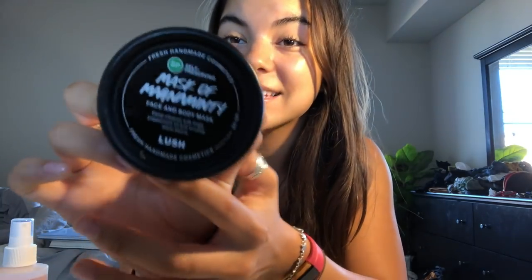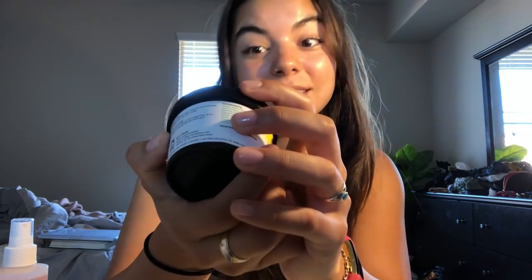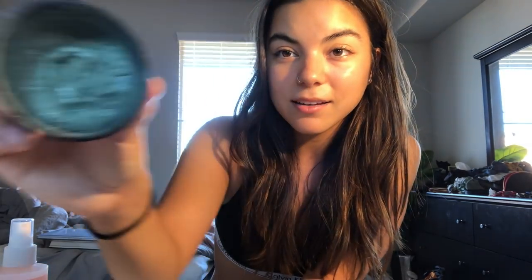For deep cleansing, I really love the Mask of Magnaminty, also from Lush. This is a self-preserving one, so it has more honey — it's more moisturizing. It's very green, smells great, very minty and refreshing. It really gets your stuff cleaned out and I love that feeling — your skin feels super clean.